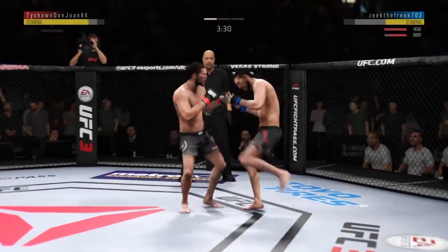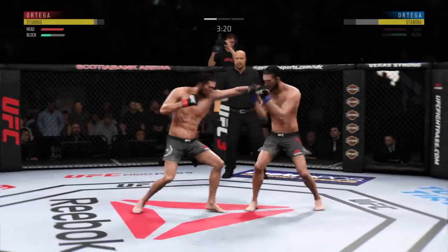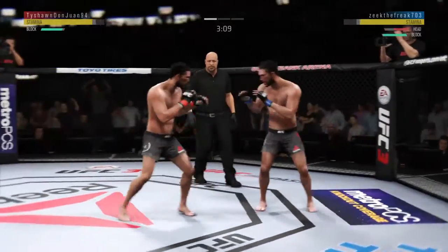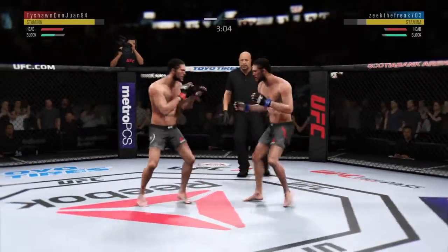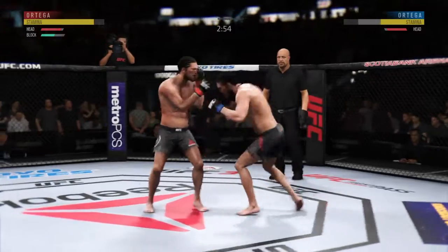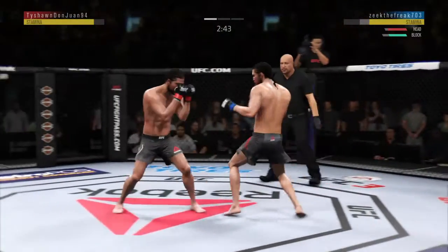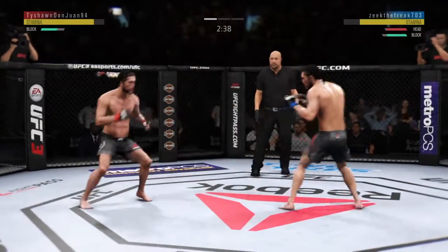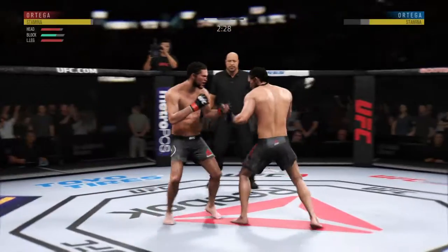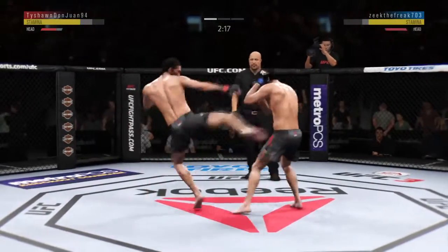Trying to establish that jab once again. Blocks the shot. That kick landed to the body, beautifully placed right underneath that elbow. Let's see if he makes the adjustments defensively to avoid opening up that midsection to further damage by that kick. Ortega gets caught with that punch. He blocks the punch. Lands flush with the left hand. Straight punch. Whiffs on the straight right hand. Tags him.